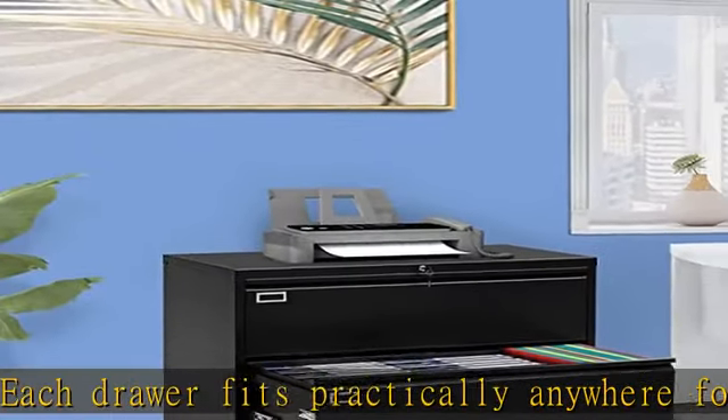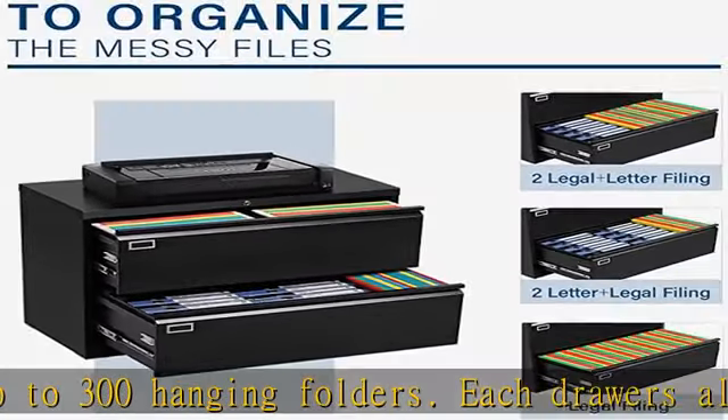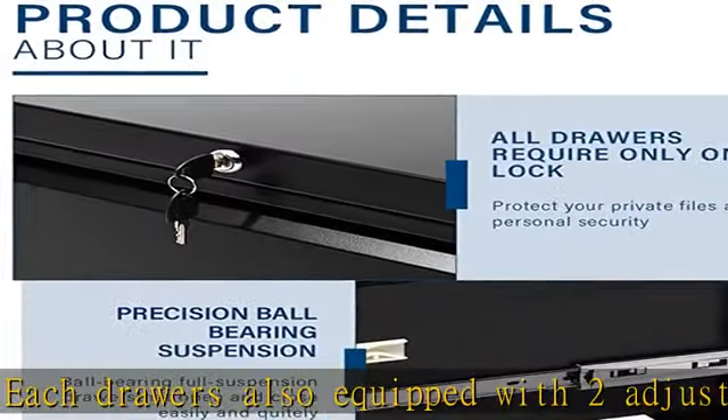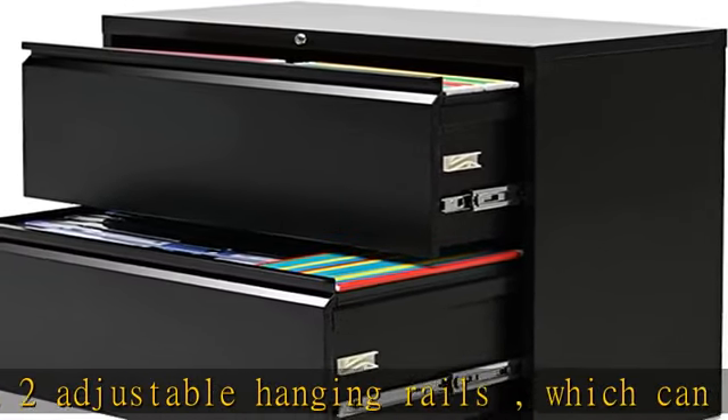High quality material, eco-friendly surface. Reinforced with high-strength cold-rolled steel frame, which allows each drawer of the lateral filing cabinet to hold 110 pounds, for a total of 220 pounds. Coated with an electrostatic phosphorus-free epoxy spray layer, making it very strong and immune to corrosion and rust — ideal for long-term use.